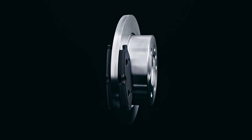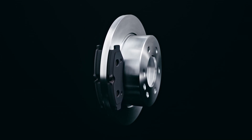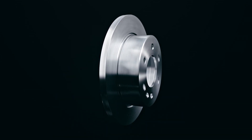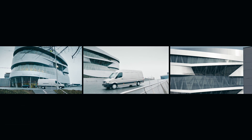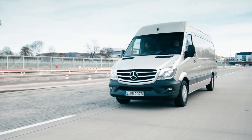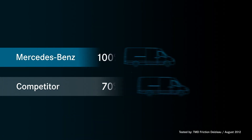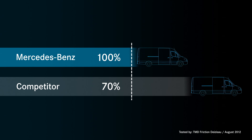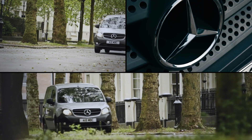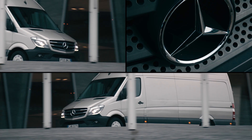Competitor brake pads could fit less precisely, which can quickly lead to uneven wear. Badly fitting, unevenly worn pads need replacing more frequently. By choosing Mercedes-Benz brake pads, businesses can save money. Mercedes-Benz brake pads also work harder to keep drivers safe. In independent braking performance tests, one competitor's friction coefficient dropped to 70%, resulting in a marked deterioration in braking power. And as Mercedes-Benz continually improve their genuine parts, your business benefits too.